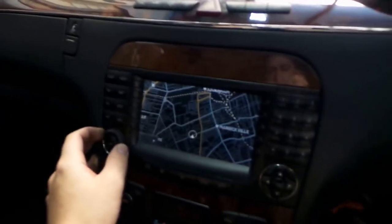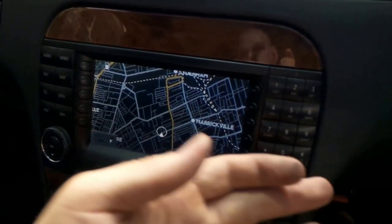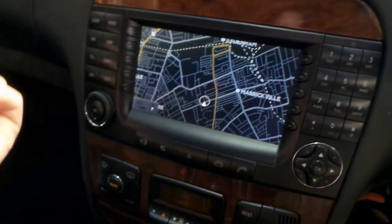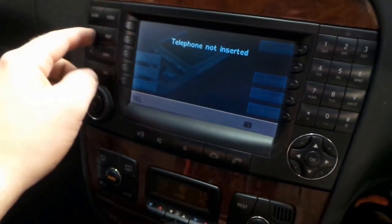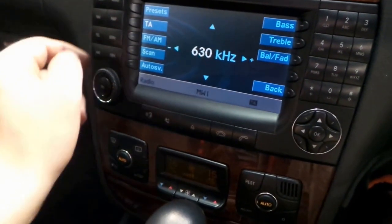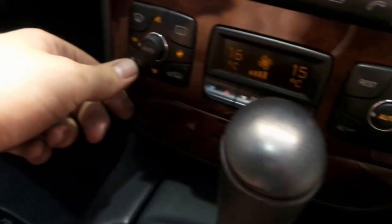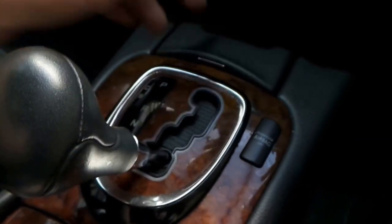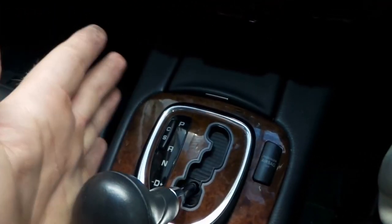Updated Mercedes-Benz COMMAND interface — this does your navigation. It does have the ability to buy a Bluetooth adapter and connect your phone for audio, telephone, nav, and radio. FM, dual-zone climate control, which is nice, and there's a charcoal filter down there as well.